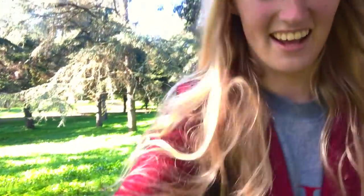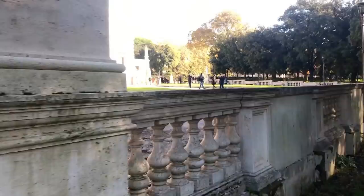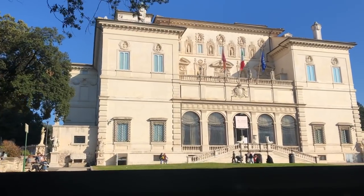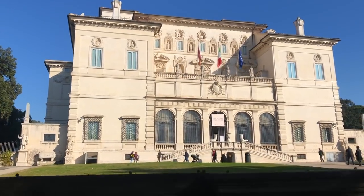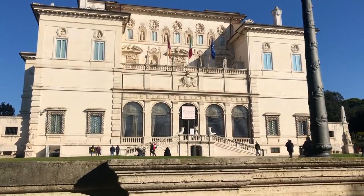I am definitely more a nature person than a city person. I really love architecture, but come on — this is a thousand times better. And thankfully it is still in the city centre. Here we have Galleria Borghese in the Villa Borghese Park, and here they store some of my favourite sculptures from Bernini.